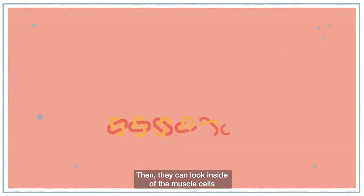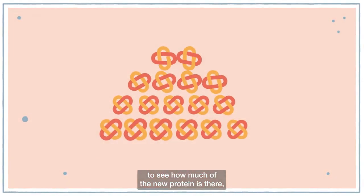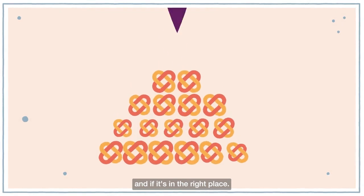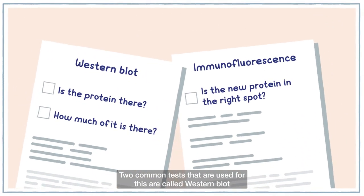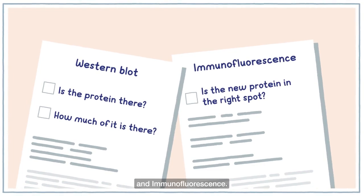Then they can look inside of the muscle cells to see how much of the new protein is there and if it's in the right place. Two common tests that are used for this are called Western blot and immunofluorescence.